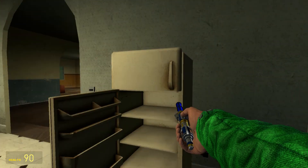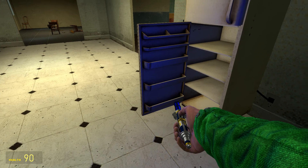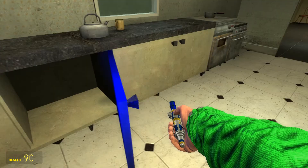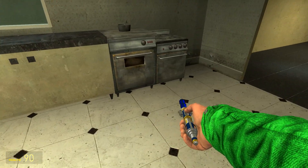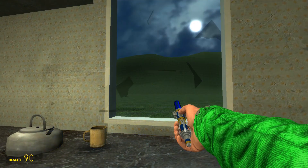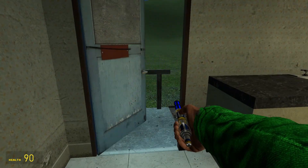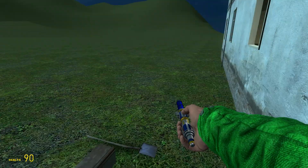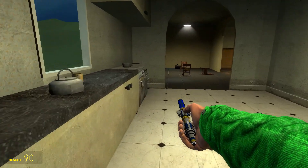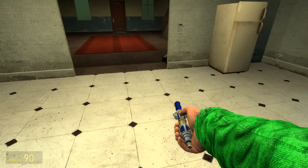Then we have the kitchen. I can close the fridge doors — that's exciting! That doesn't really open, but hey. So this must be the back area. Make yourself a nice cup of tea!